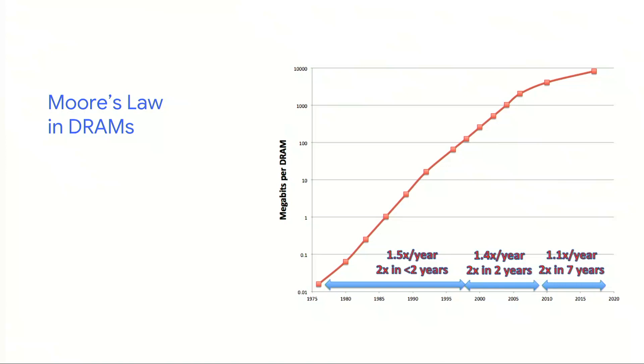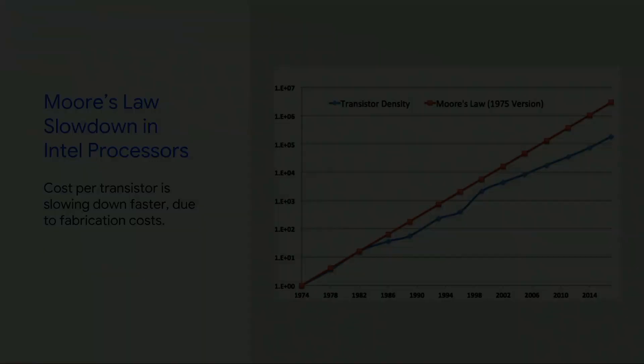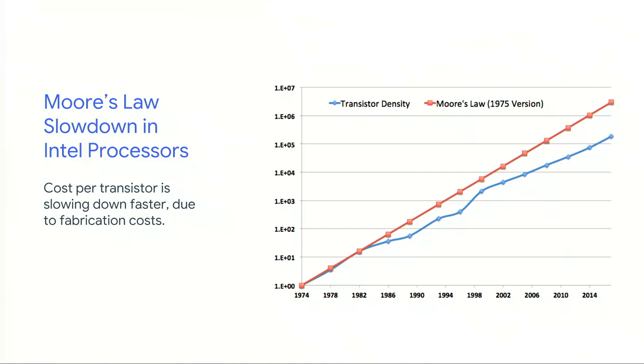DRAMs use deep trench capacitors, so they require a very particular fabrication technology. What's happening in processors? You'll see a similar slowdown. Moore's Law is that red line on a logarithmic plot. The blue line shows the number of transistors on a typical Intel microprocessor — it begins diverging slowly at first, but in the last ten years the gap has grown. By 2015–2016 we're more than a factor of 10 off had we stayed on the Moore's Law curve. FABs are getting more expensive, and the cost per transistor is actually increasing.